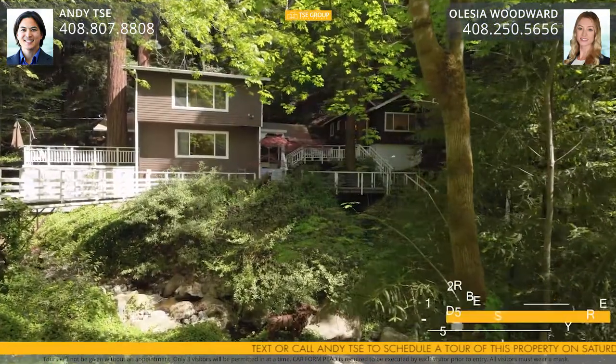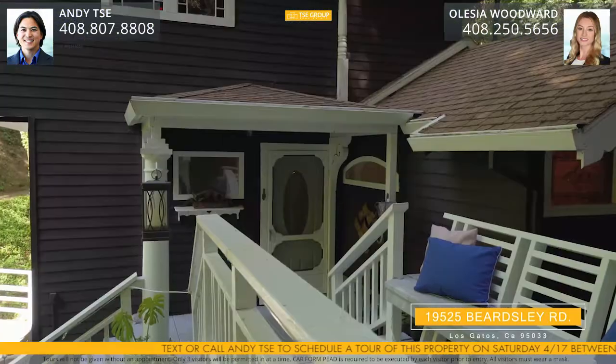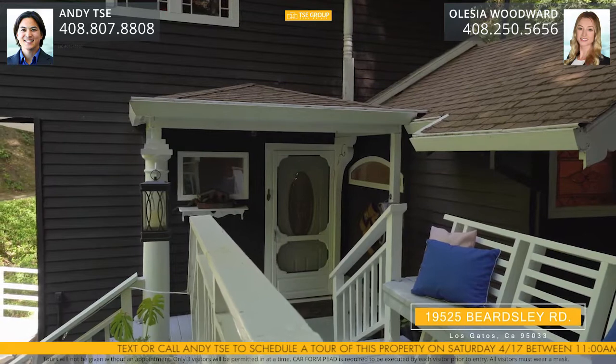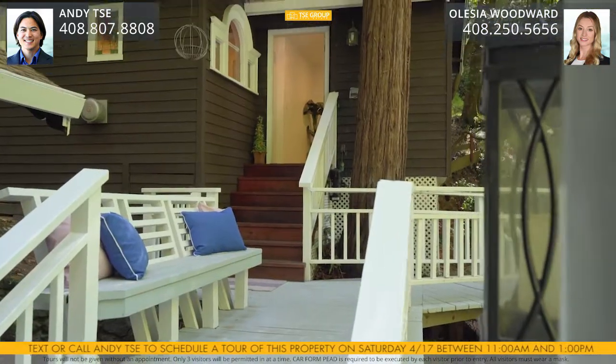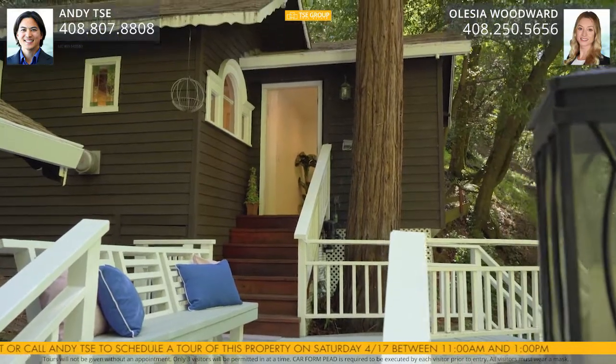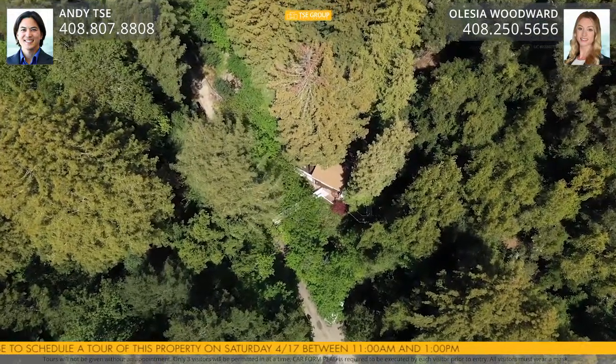The property itself is divided into two separate units. The main house features about 1,400 square feet of living space with two bedrooms and two full bathrooms. There's also a detached ADU with about one bedroom, one bathroom, and approximately 500 square feet. All this is on a large lot of about three quarters of an acre, or 31,000 square feet.